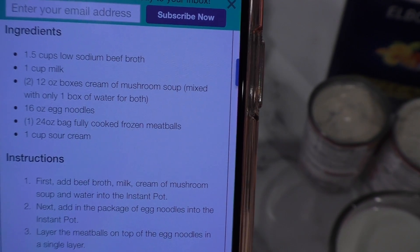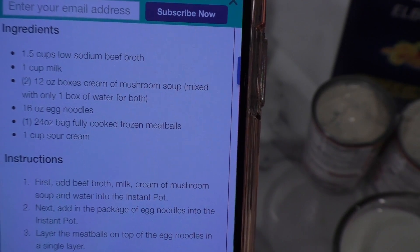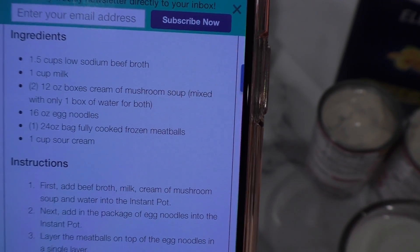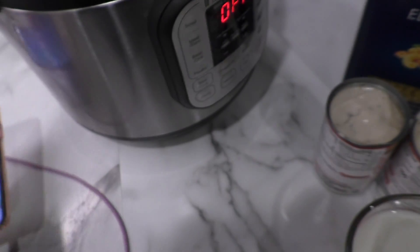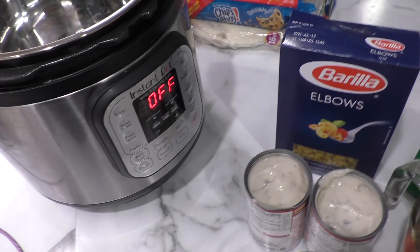I do not have two boxes of cream of mushroom soup — I don't know what it's talking about, so I'm just using condensed and I hope it turns out. I also only have half a box of pasta and I really thought I had a whole one. So this could be a disaster but we'll see — check the description to see if it worked out because I'll write the details there below.